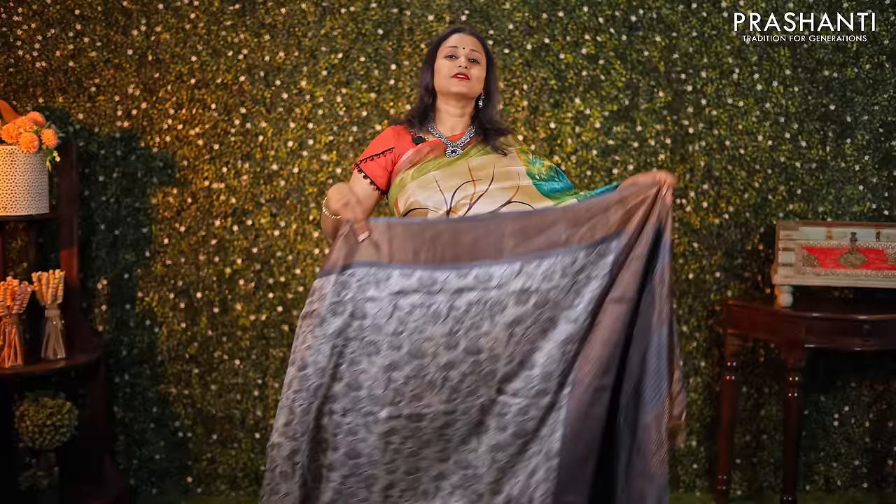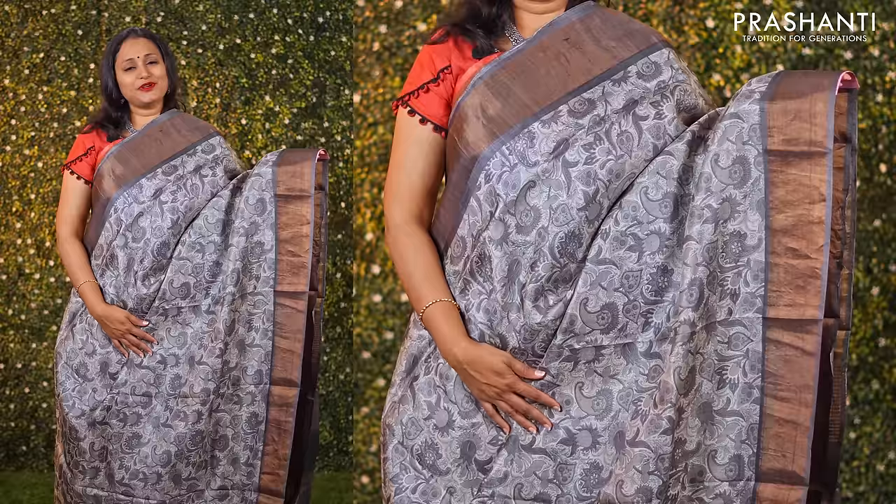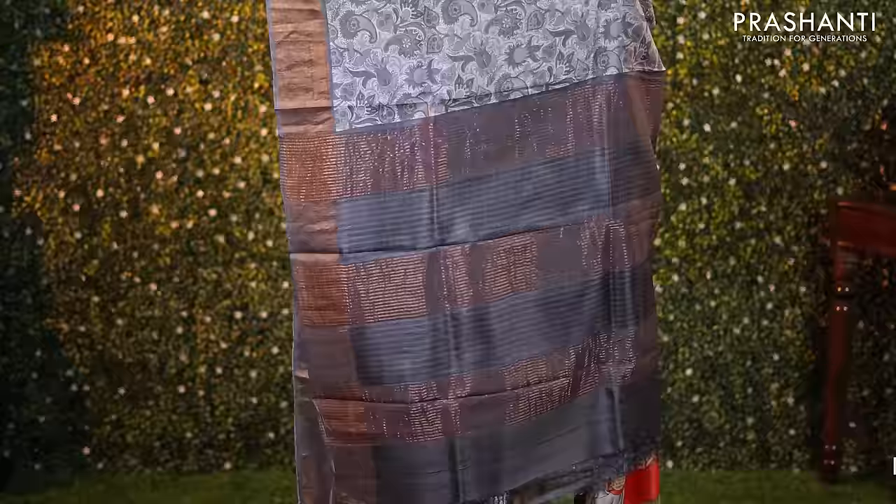The first one for today is a very pretty shade of off white with grey combination. It's a printed Tassa silk saree with antique zari woven borders with all over floral prints running throughout the body. A simple zari lined pallu and a matching blouse, priced at ₹5550.